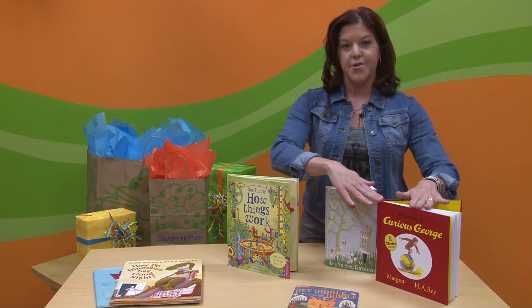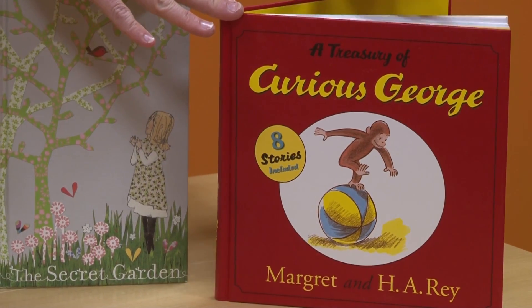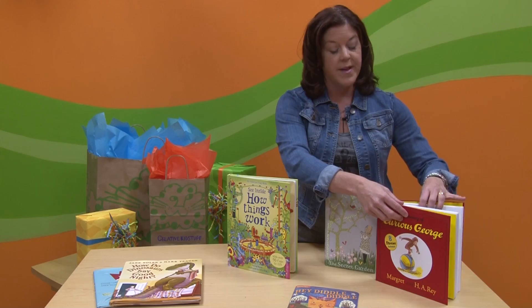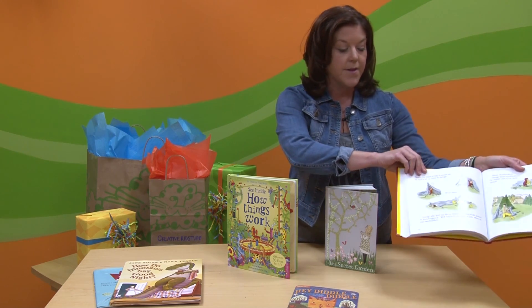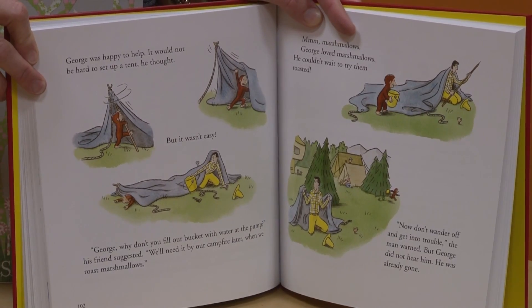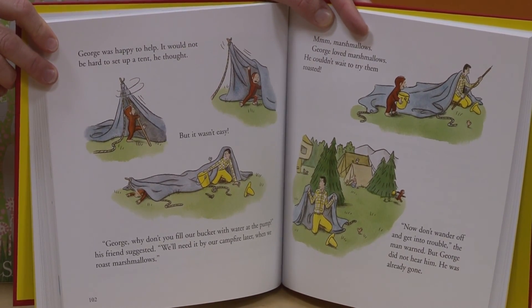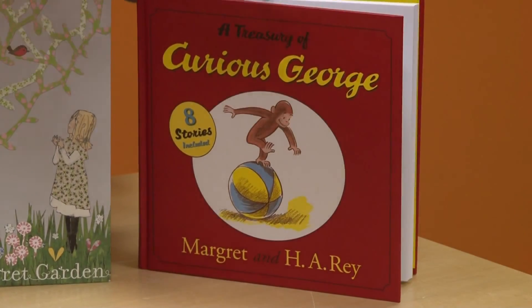Moving on, we've got a treasury of classic stories — Curious George — and that monkey is a favorite of a lot of little kiddos. This is a bigger book with a lot in it, but there are many different stories and each story really isn't a whole lot to bite off because it's got big print and illustrations on every page, so it's easy for parents to read and also engaging for kids to look at as the stories are being read.